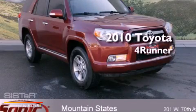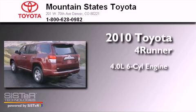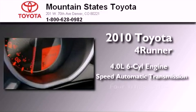This is a certified pre-owned 2010 Toyota 4Runner. It has a 4.0 liter 6-cylinder engine, a 5-speed automatic transmission, and 4-wheel drive.